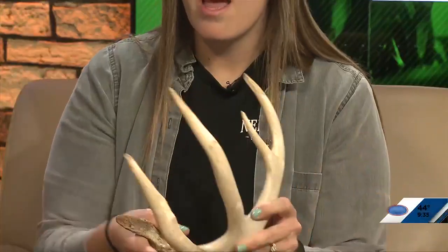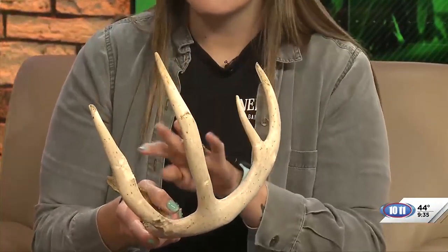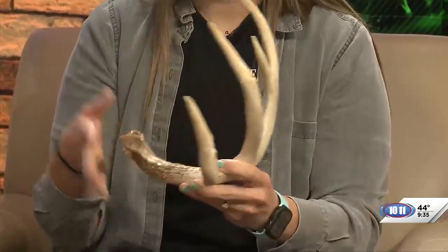With deer season underway, let's talk about antlers. You brought some examples here. Antlers and horns are very different, as you can see — they look different and different types of animals have them. Animals in the cervidae family, like deer, elk, and moose, have antlers. They're branching, they're shed every year, and they have velvet on them that delivers nutrients and blood vessels.